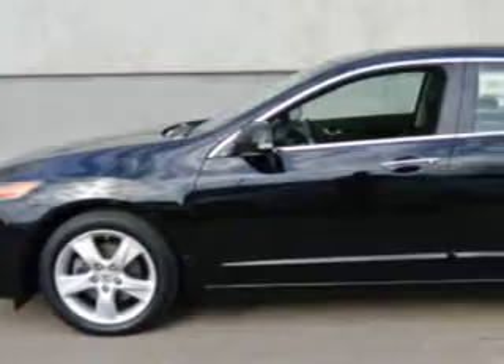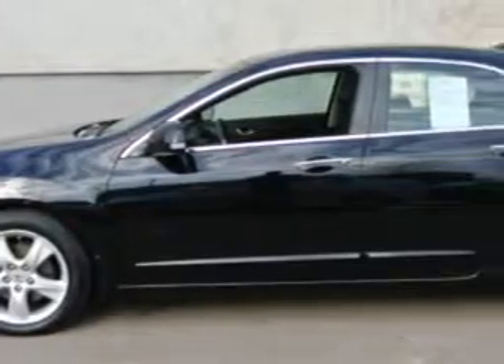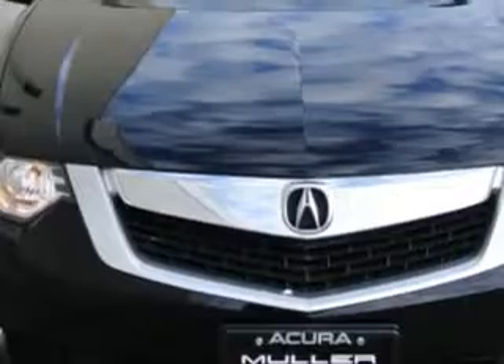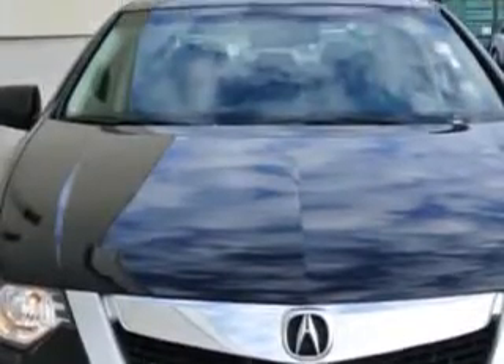Imagine driving this Crystal Black Pearl 09 Acura TSX, equipped with a 4-cylinder engine and an automatic transmission with 80,834 miles. Enjoy an impressive 30 miles to the gallon on this great car.